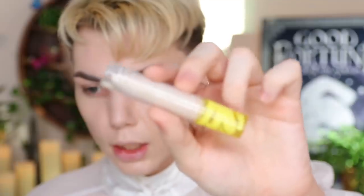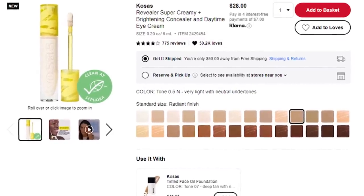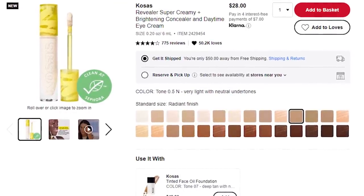Moving on — I'm going to try this Kosas concealer, which I've been seeing all around Sephora but have never tried. It's the Revealer Super Creamy Brightening Concealer from Kosas and it's a hydrating concealer. I love the packaging and I've just been so curious about what it does and if it's full coverage. I got the shade 0.5N. It blends out so effortlessly and layered so nicely with the foundation.